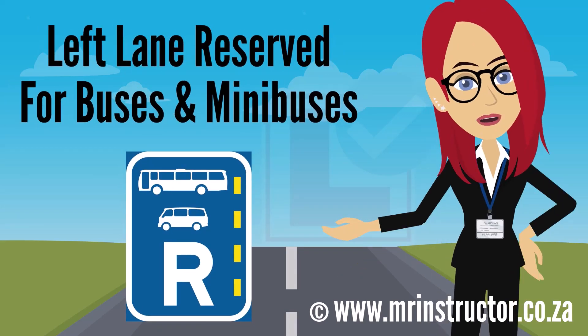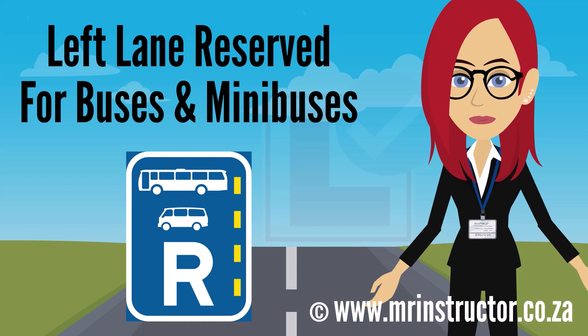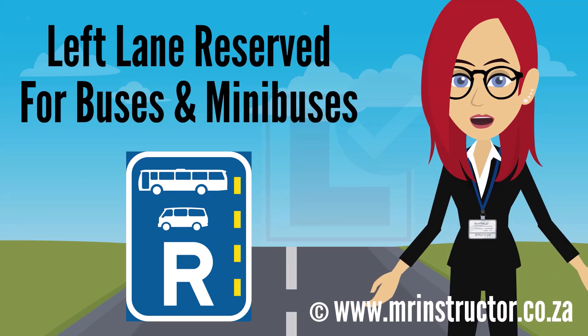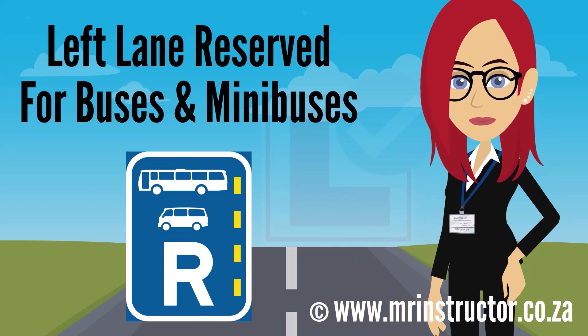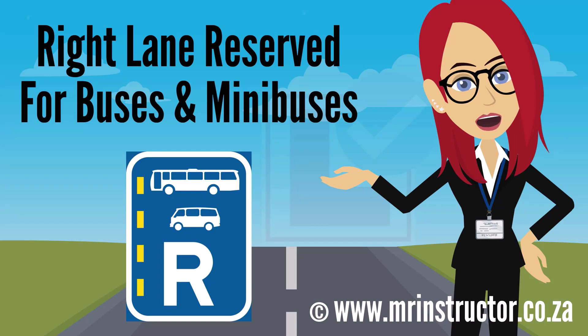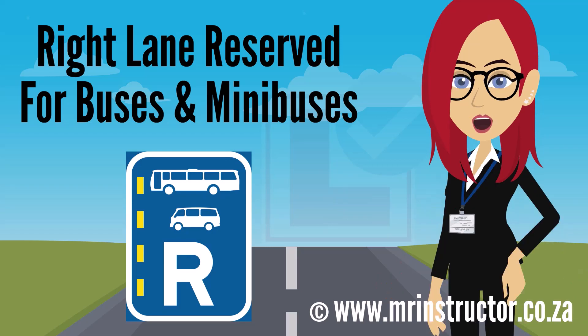This is a lane reservation sign for buses and minibuses, found on roads with high traffic volumes. A lane on the left-hand side is reserved for exclusive use by buses and minibuses. If you are driving a bus or minibus, you may use the designated lane but are not compelled to. There is also a right-hand variant of this sign. In both cases, drivers of other vehicle types may not use the reserved lane at all.